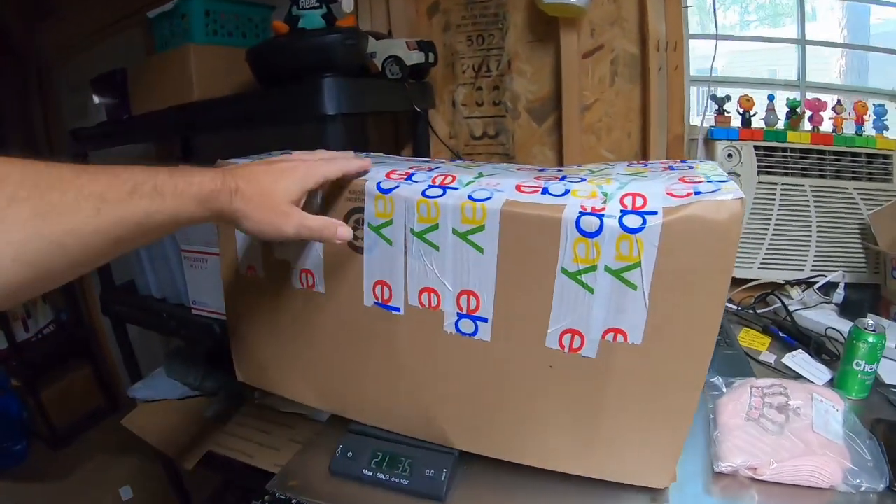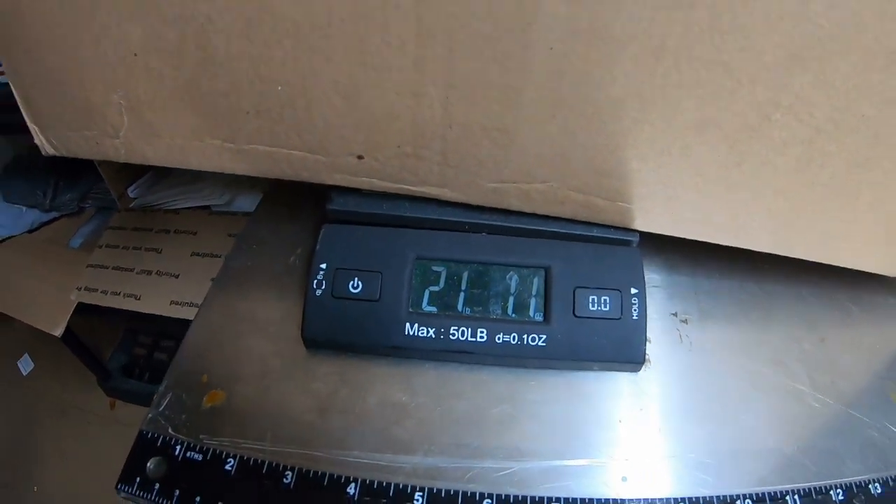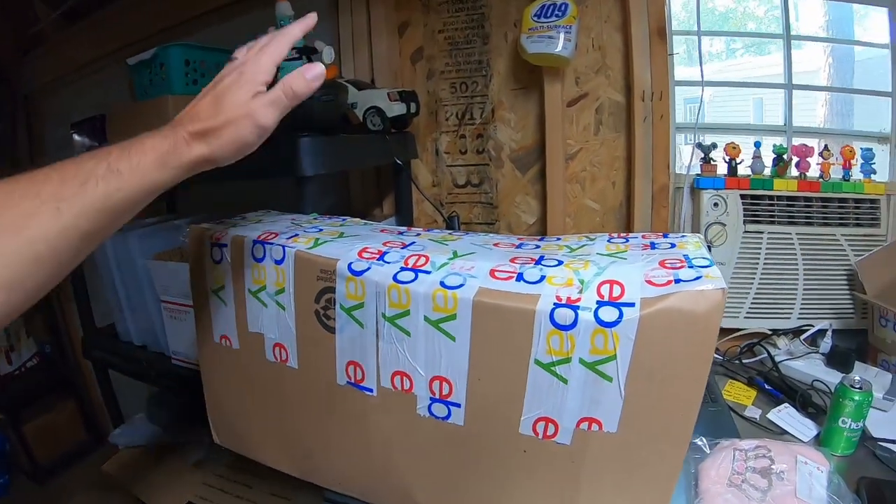It was a big box of sewing patterns that was in our cabin. Her name was Judith — I'm not even going to try to pronounce the last name because I would butcher it horribly. She bought this box right here — you can see it's just over 21 pounds of sewing patterns, 150 patterns total.